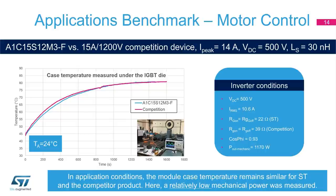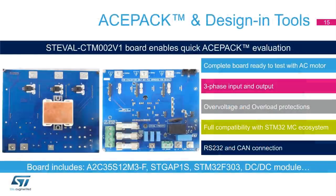Here, a relatively low mechanical power was measured. An ST evaluation board is available for testing with an AC motor. It is fully compatible with the STM32 motor control development ecosystem and can be connected by RS-232 and CAN connections.